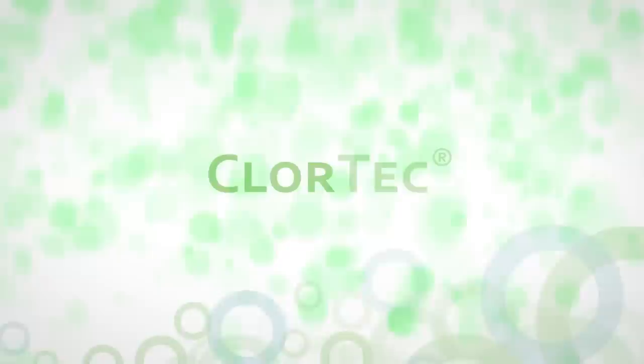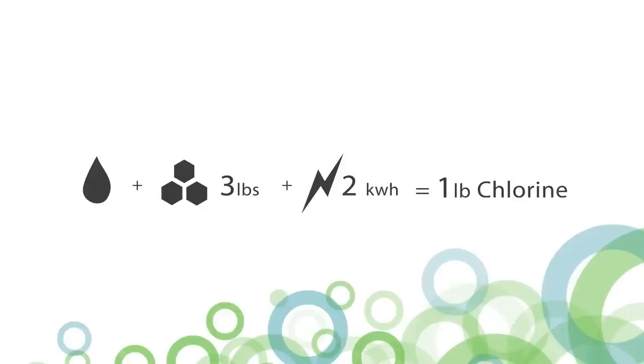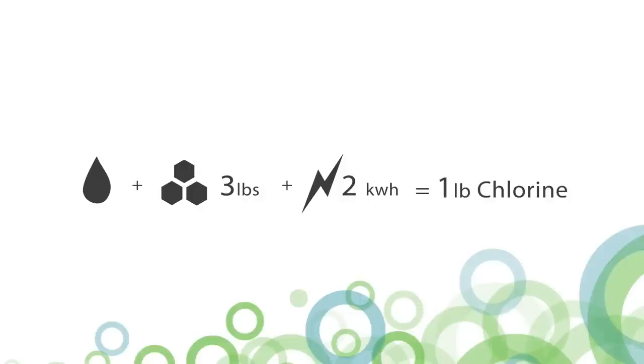The new Chlortec DN Gen2 offers the best performance — a maximum 3 pounds of salt and 2 kilowatt hours per pound of chlorine produced — due to Denora's leading DSA bipolar electrode technology and operational philosophy.